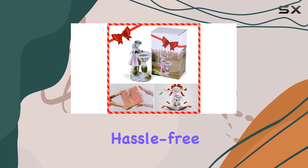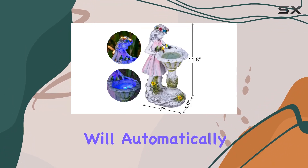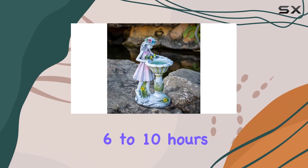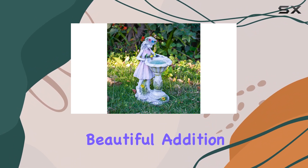Operating this garden ornament is hassle-free. Simply switch it to on, and the solar panels will automatically charge during the day, illuminating the statue for 6 to 10 hours at night when fully charged.